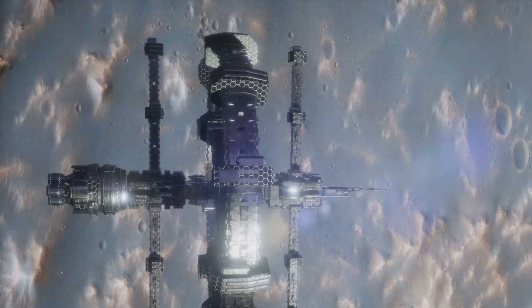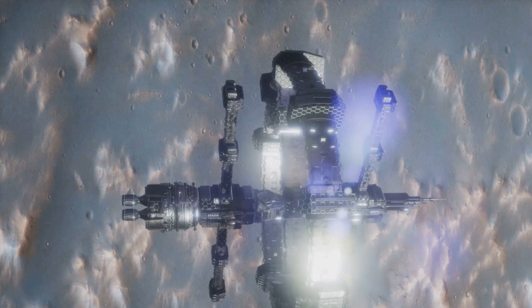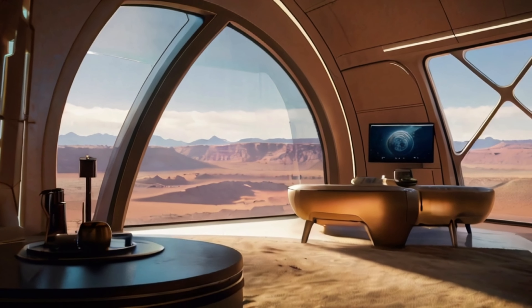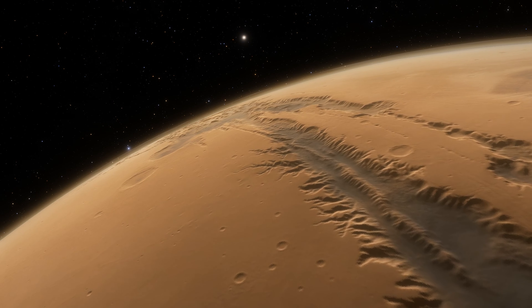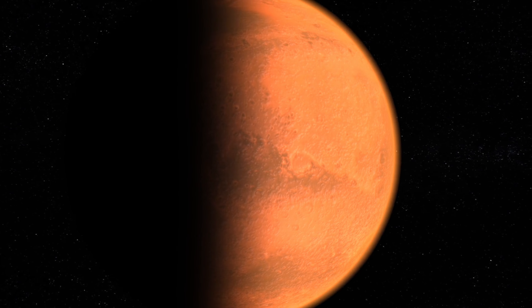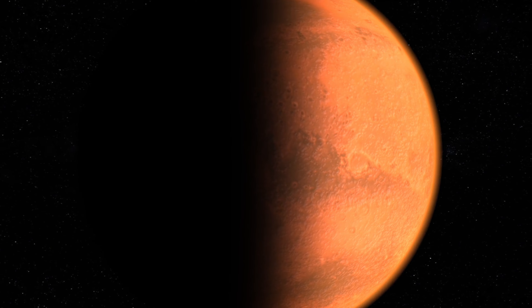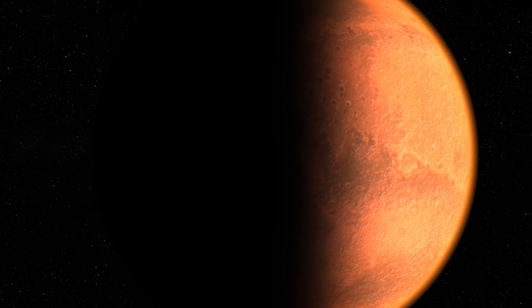Beyond the technological and environmental implications, consider the philosophical impact. Establishing a multi-planetary species challenges our very identity, expanding the human narrative from a single-planet story to a cosmic saga. This shift not only redefines our place in the universe, but also highlights our responsibilities as stewards of new worlds. As we continue to innovate and overcome, the foundation built over these first 10 years on Mars is just a stepping stone. The dreams of a thriving, dynamic society on Mars — once a bold vision — are evolving into plans, into actions. On Mars, our dreams of tomorrow are being built today.